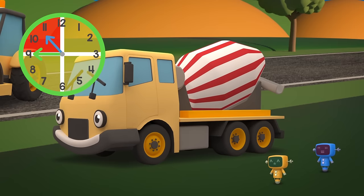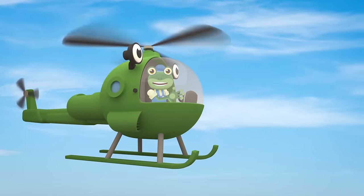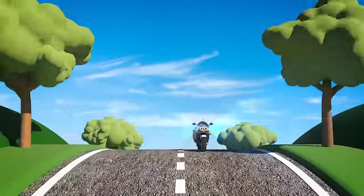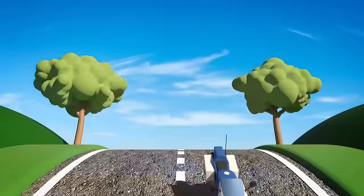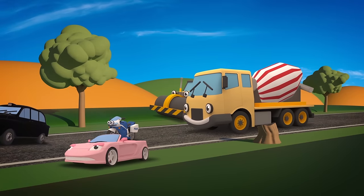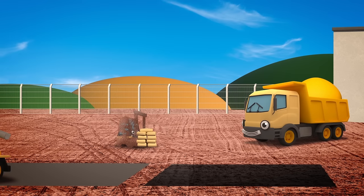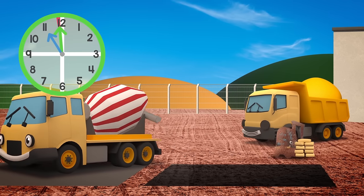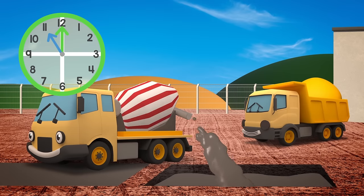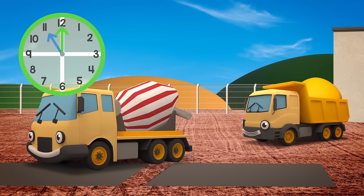If only there was someone who could help you get there faster! Hooray! Here comes Millie the Police Motorbike! She can put on her flashing lights and clear a path through the traffic to the construction site! We'll meet you there! Phew! You made it just in time, Celia, but that was very, very close! I think Celia's learnt her lesson — next time there's something wrong, she'll come and get help from her friends at Gecko's Garage!